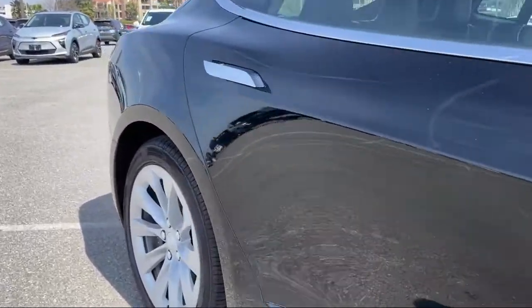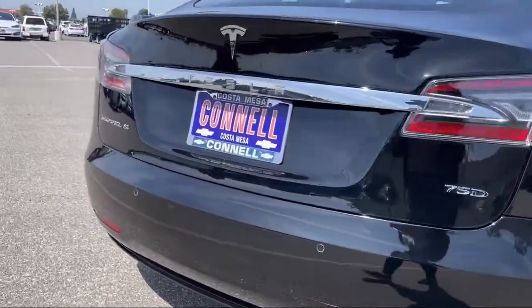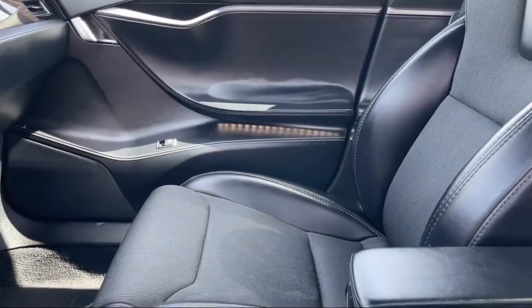It also features cross-traffic alert, rain sensitive windshield wipers, blind spot monitor, climate control, auto leveling headlights, and has less than 55,000 miles on the odometer.